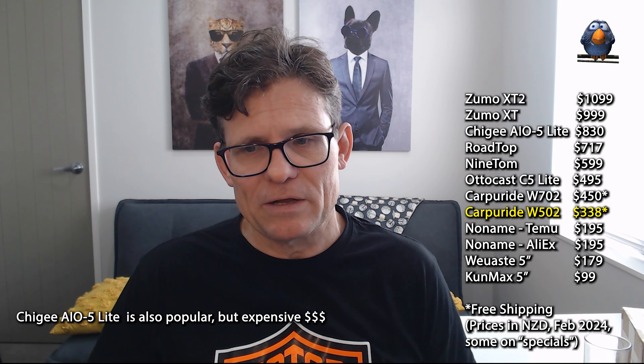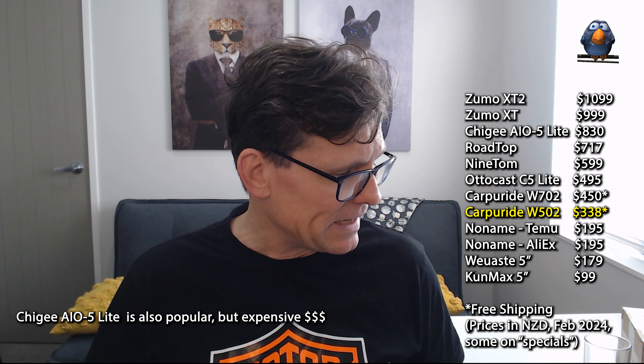I've been looking at all the different options online — there's a lot of cheap ones with terrible reviews, and then more expensive ones not far off the price of the Zumo XT. One that consistently gets good reviews is this Carperide. I've gone with the W501, not the W701, because I want a small interface, roughly the same size as the XT. It works well on my Ninja and will be fairly relocatable.